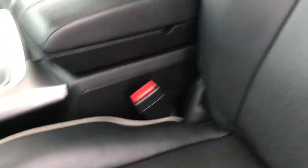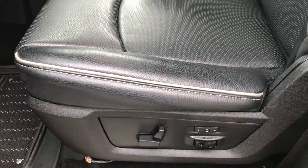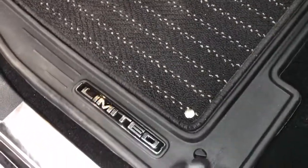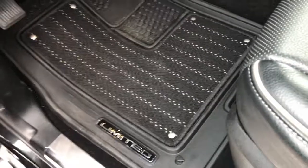Inside, the Laramie Limited package gives you the black leather interior. There are no rips or tears in these seats — you can see it has the gray tubing. Memory driver seat, and both these seats are heated and cooled. You have the factory all-weather floor mats — those are the Limited floor mats with the Limited badge on there. They lock into place on those little pegs.